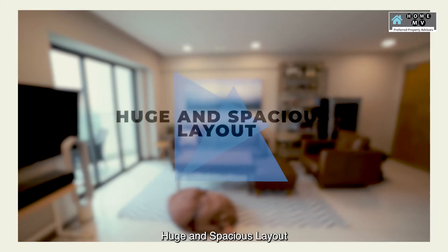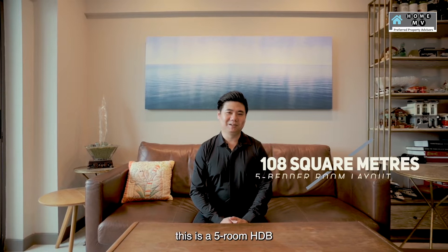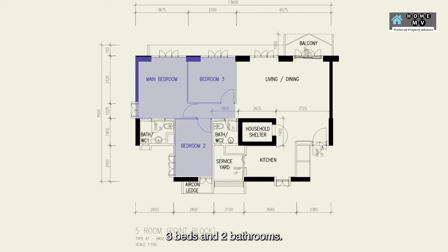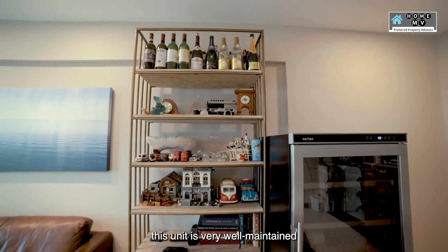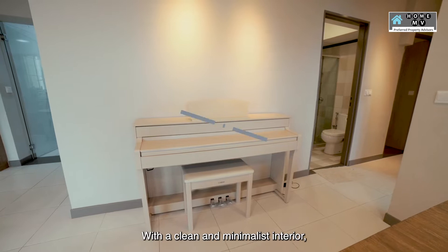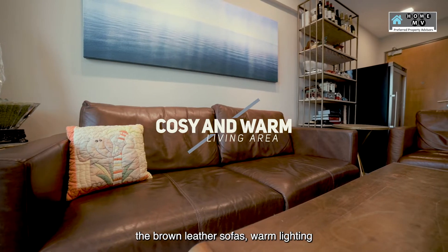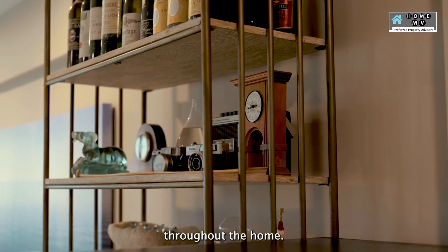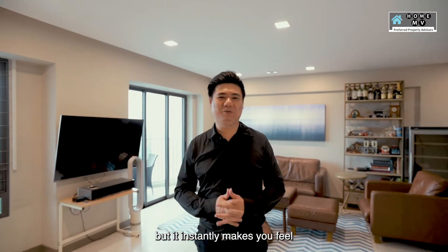Number three: huge and spacious layout. Spanning across 108 square metres, this is a 5-room HDB premium apartment. It comes with 3 bedrooms and 2 bathrooms. As it's only about 6 years old, this unit is still very well maintained and in pristine condition. With a clean and minimalist interior, the brown leather sofa, warm lighting, wood and brass furniture adds a sense of elegance throughout the home. Not only does it elevate the home design, but it instantly makes you feel at ease.